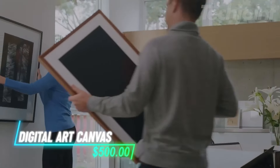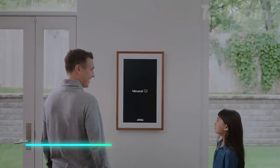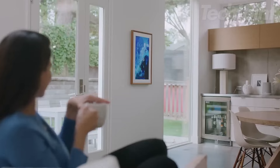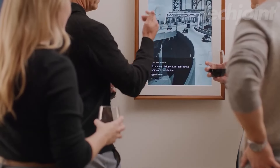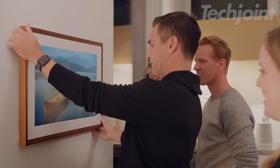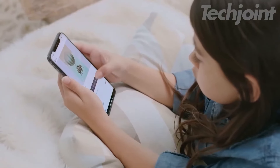This digital canvas displays photos and art in high definition. You can upload and crop your images easily. You can access a large library with over 30,000 art pieces from various artists. The canvas uses technology to show lifelike images with anti-glare protection. You can hang it either horizontally or vertically, and it automatically adjusts to the correct orientation.